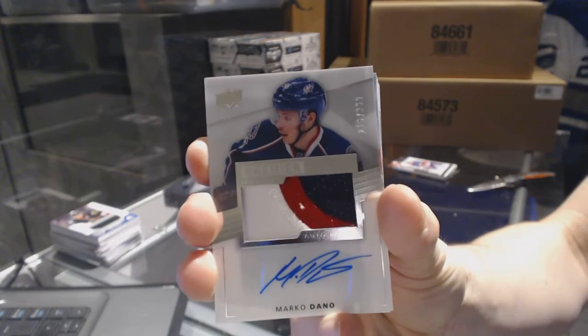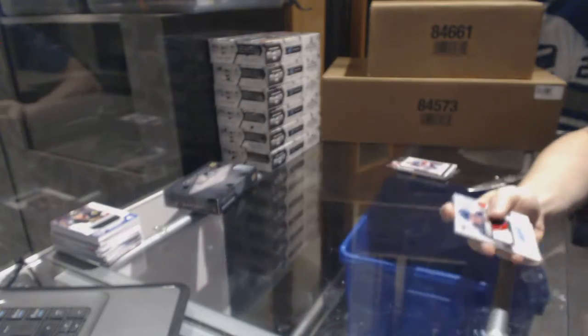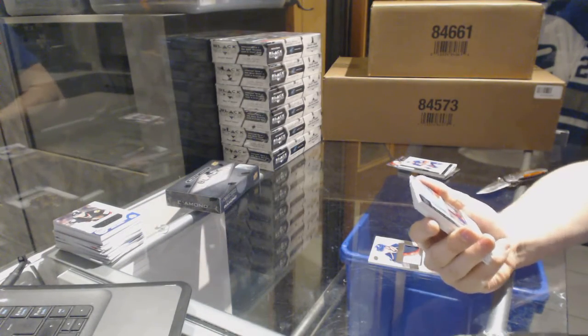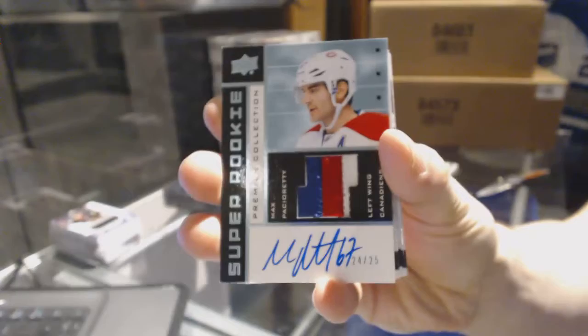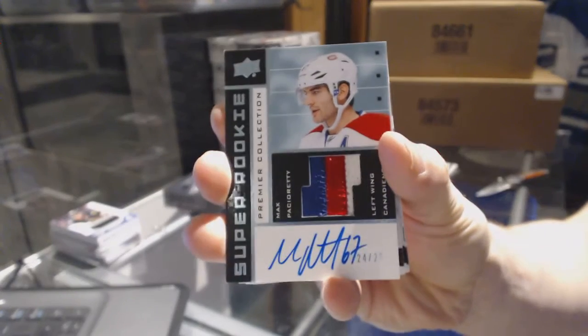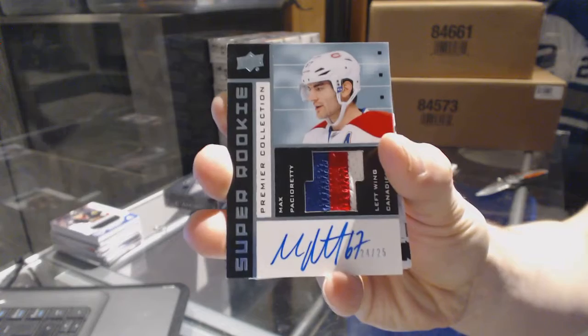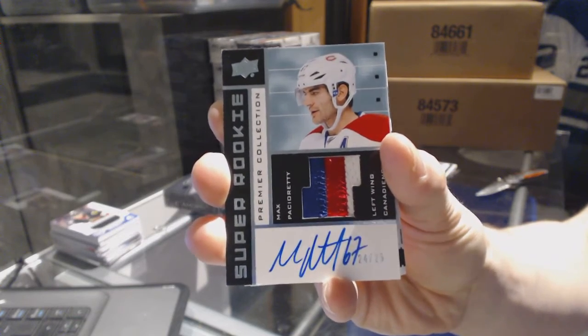Marco Dano, rookie patch auto, number 299 for the Jackets. We've got a three-color 02-03 tribute patch and autograph, number 24 of 25, for the Montreal Canadiens — Max Pacioretty. 24 of 25 for the Canadiens, Max Pacioretty.